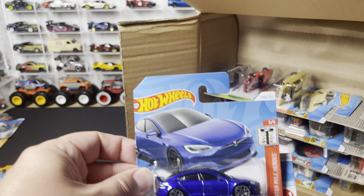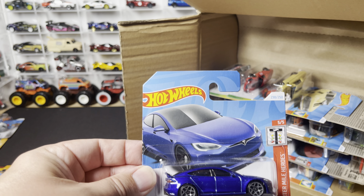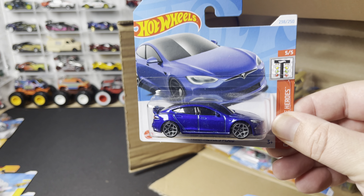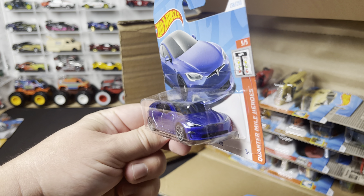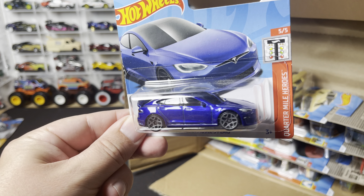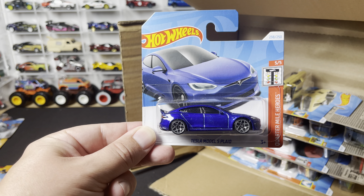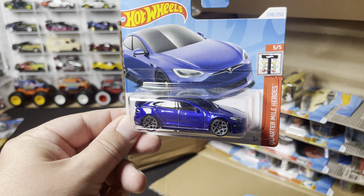Next three out of the case. I haven't watched any of the Malaysian case unboxings, so I'm a little shocked to see some new models here — I haven't been paying attention this year, been busy on a few projects. We have the Tesla Model S Plaid — a new model! They redesigned the Tesla Model S; this is the Plaid edition in the newer version. Quarter Mile Heroes. That is a nice-looking Tesla.